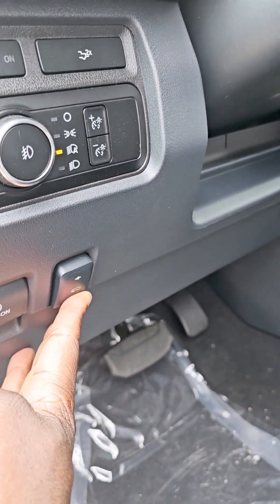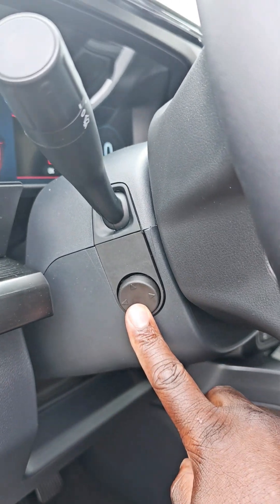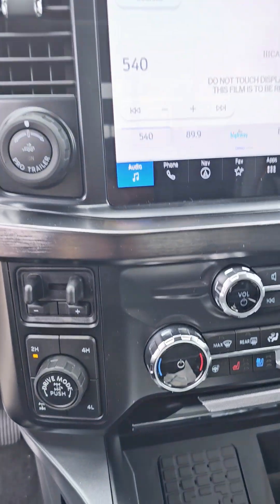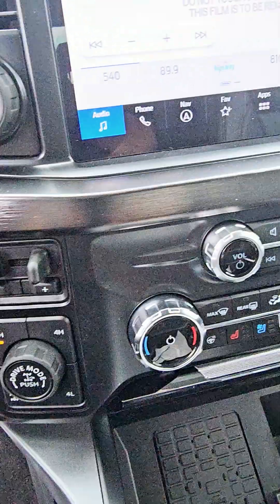This is the tilt adjuster right here. You get power for your steering wheel. Let's see the seat. Brake controller. Trailer control package — you get four wheel drive.